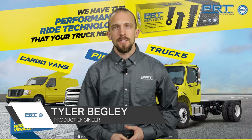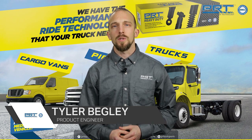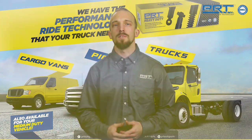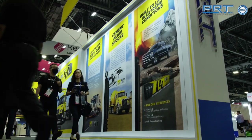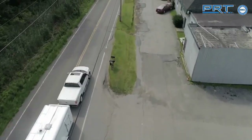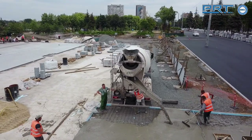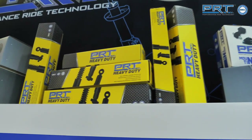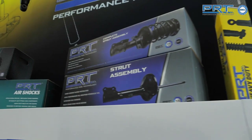Hi, I'm Tyler Begley, Director of Engineering with PRT. PRT Heavy Duty Shocks were launched in 2021 with an extensive range of products and have since grown into a complete line of fully gas-charged shocks covering nearly every heavy and medium duty vehicle on the road today. Our coverage includes truck and trailer, school bus and transit bus, cement mixer, and other vocational vehicles, with applications fitting all positions such as front and rear axle, cab shocks, and even stabilizers for steerable lift axles.